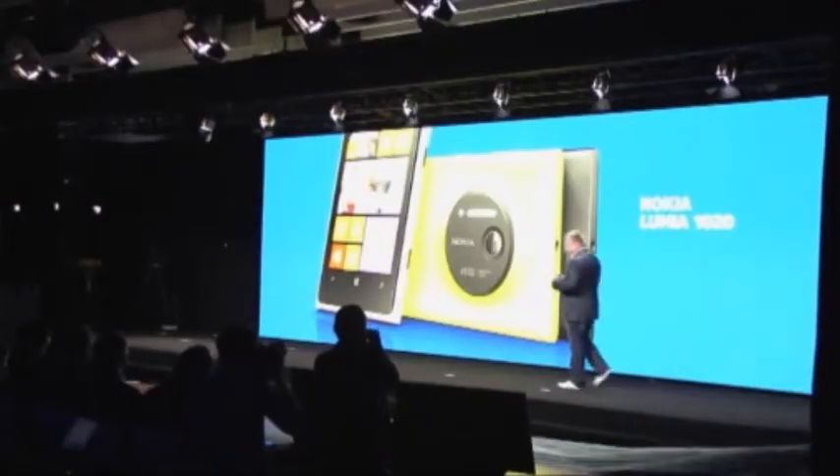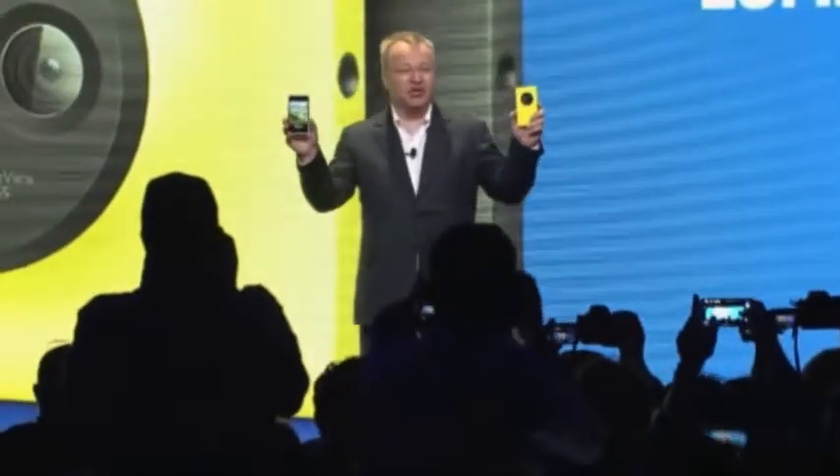I'd like to introduce to all of you the next chapter in smartphone photography. Ladies and gentlemen, the Nokia Lumia 1020.